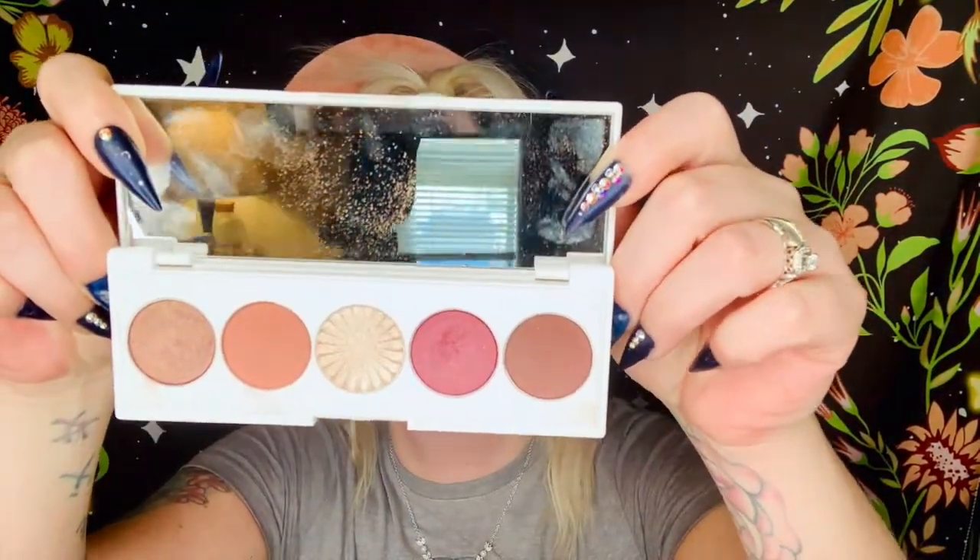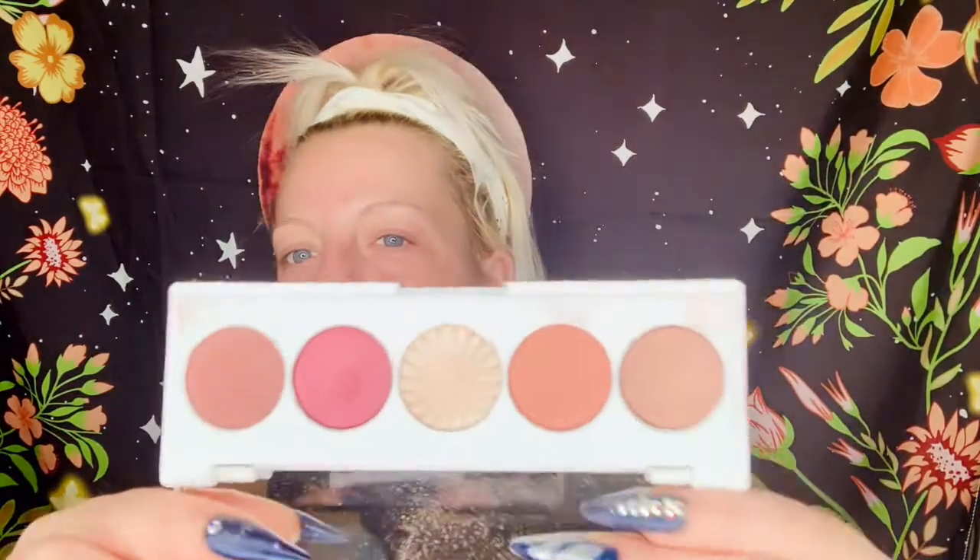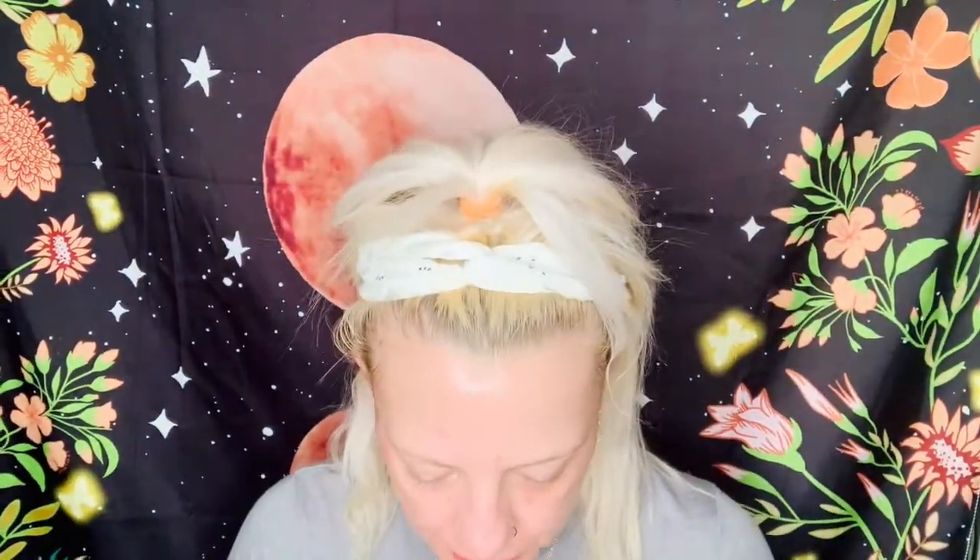Now let's go on to eyeshadow palettes. I've always used Ofra's highlighters, so I decided to get one of their eyeshadow kits — it's their signature palette called Symphony. Absolutely gorgeous, I love it. It's got a nice little mirror and the colors are just great. Juvia's Place is a new company for me — not a new company, but new to me. Juvia's Place has amazing eyeshadows, so pigmented. My favorite palette from what I bought this year around Christmas is the Berries by Juvia's Place. I love this palette — absolutely gorgeous.